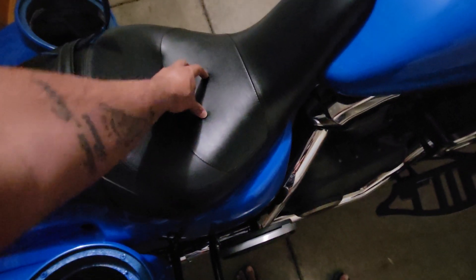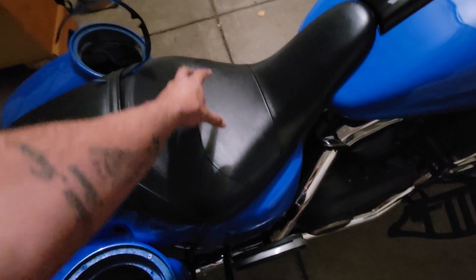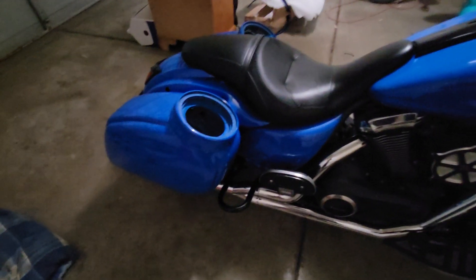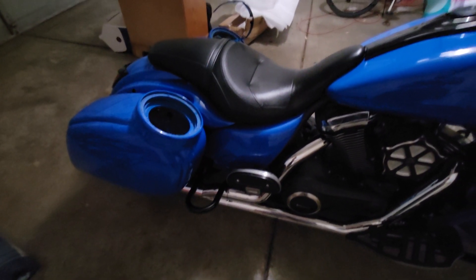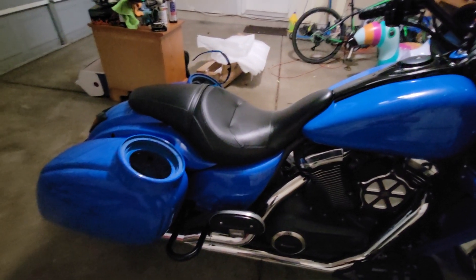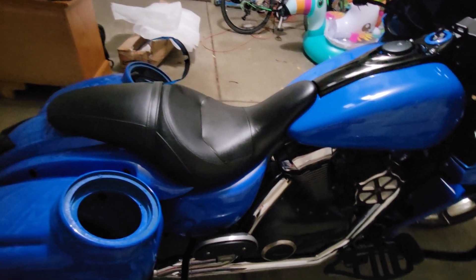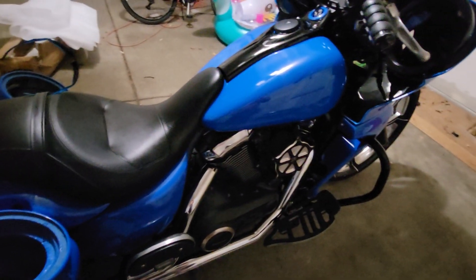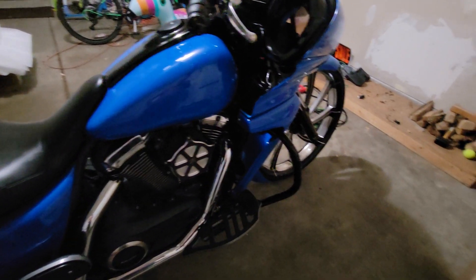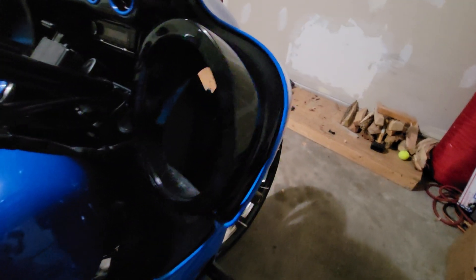I also have a lithium battery in the factory location — it's very small. I'm probably going to upgrade to a larger one when I do the audio this winter, because the audio is going to need a lot of consistent voltage. I don't plan on doing any audio competitions, but I ride and listen to music loud, so I don't want to run into any stator issues or anything like that.